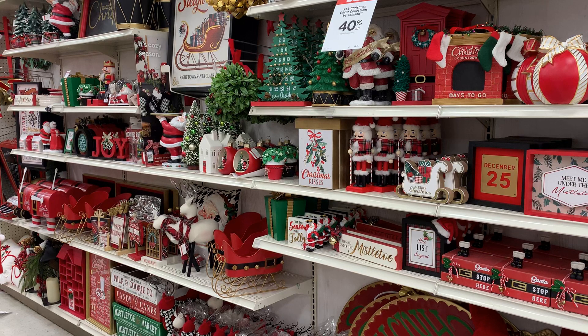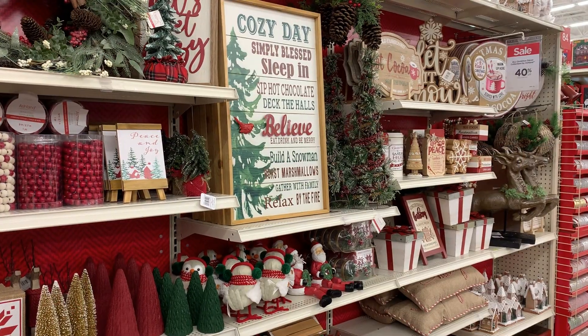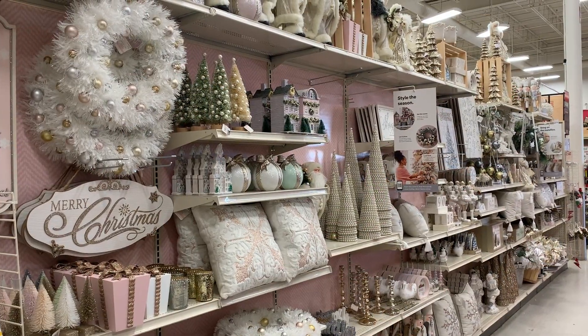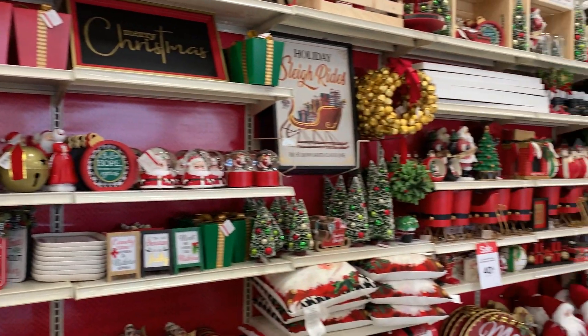Hi everyone, welcome to my channel. Today I'm going to show you the new Christmas decor collections at Michael's. Four collections are called Mistletoe, Cozy Cottage, North Pole Journey, and Holiday Romance. Let's start off the video by looking at the Mistletoe collection.